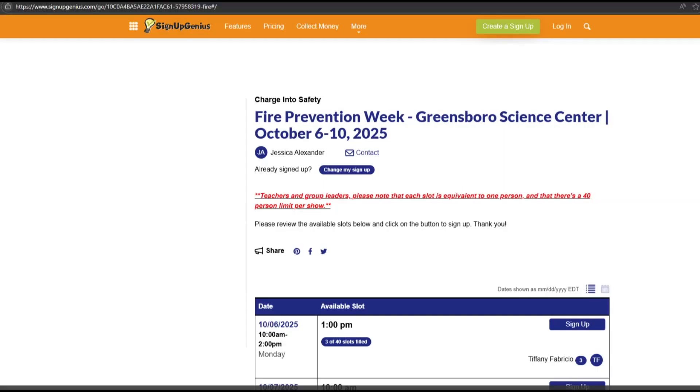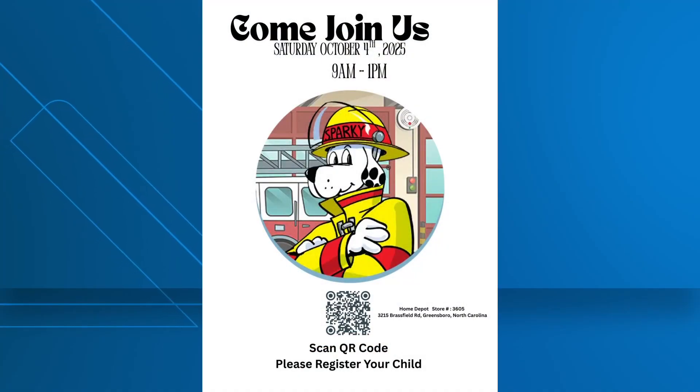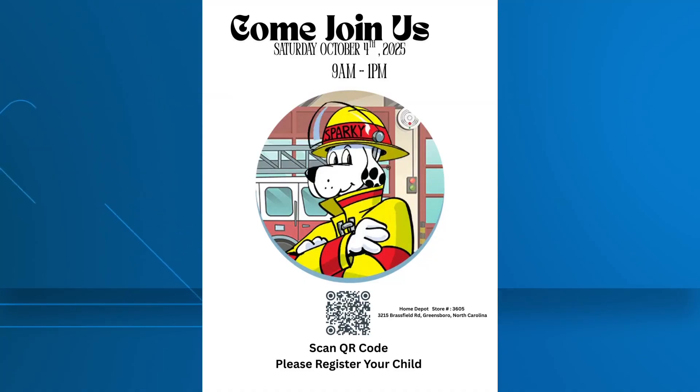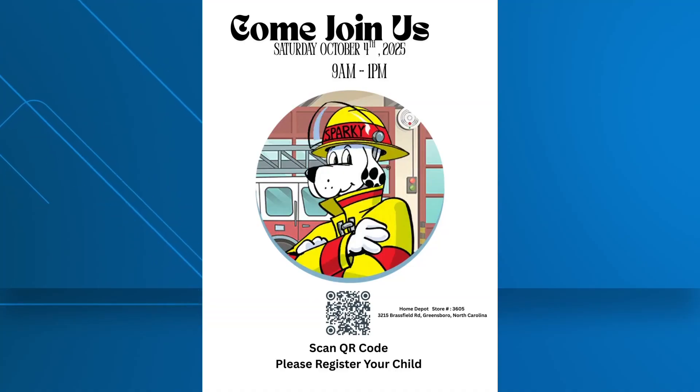The first event is the Fire Prevention Weekend at the Greensboro Science Center. It's a yearly event where they'll have a fire safety trailer and a fire truck. This year's theme — 'Charged into Fire Safety' — will entertain kids and educate adults on lithium-ion battery dangers. The Home Depot event off Brassfield Road will also feature workshops for children, Guilford Metro 911, other community partners, a fire truck, and the fire safety trailer.